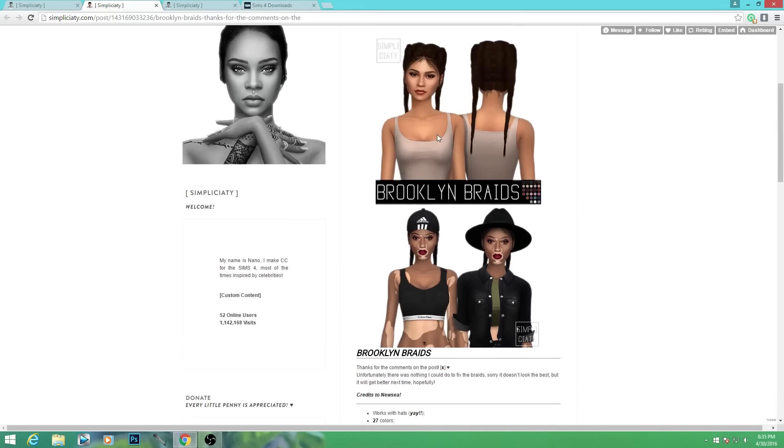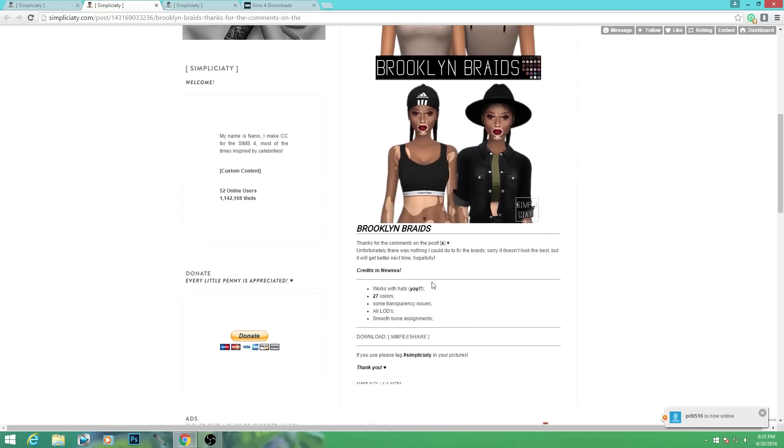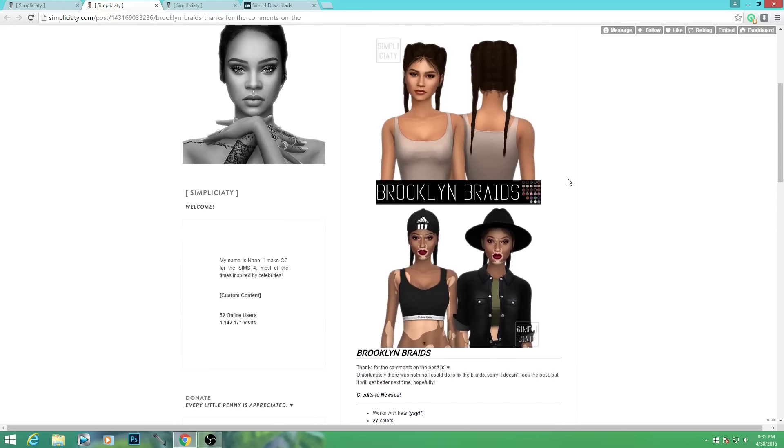One of the hairstyles I came across was on Simplicity's page, simplicity.com - the Brooklyn Braids. I just downloaded those; they're already in my download bin. I'm really excited to try these out because they're like the typical Instagram braids, super trendy right now. It's kind of my go-to when I get out of the shower and don't want to put a lot of effort into my hair, since my hair is curly, frizzy, and a mess.